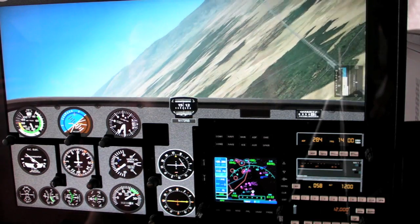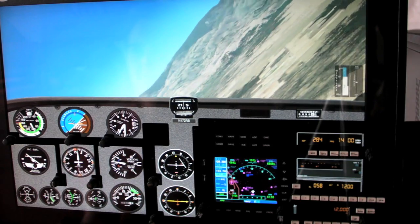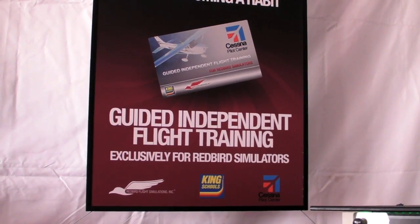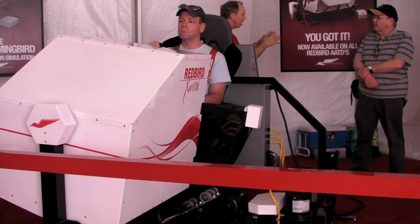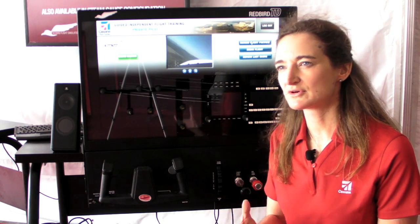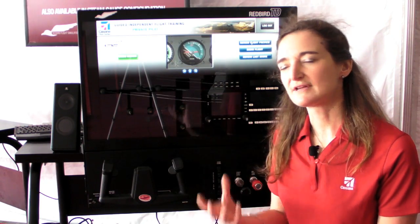To do that, we've always looked at new ways to advance flight training and help our flight training operations run their business and excel in those businesses. So this is part of all of that. This project takes one of our very important strengths from the Cessna flight training system, which are flight previews.